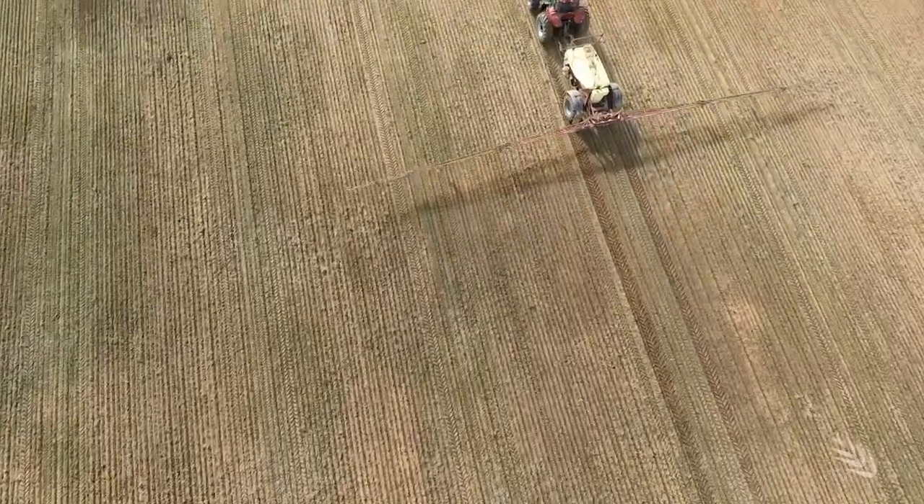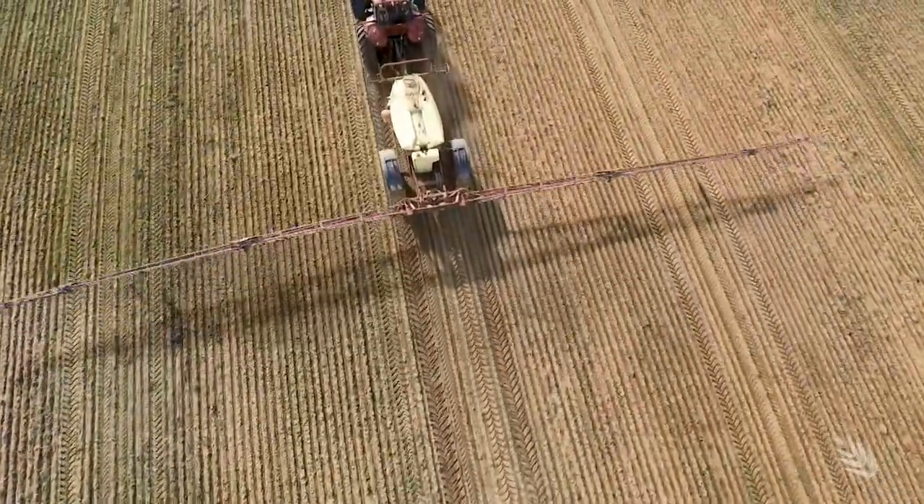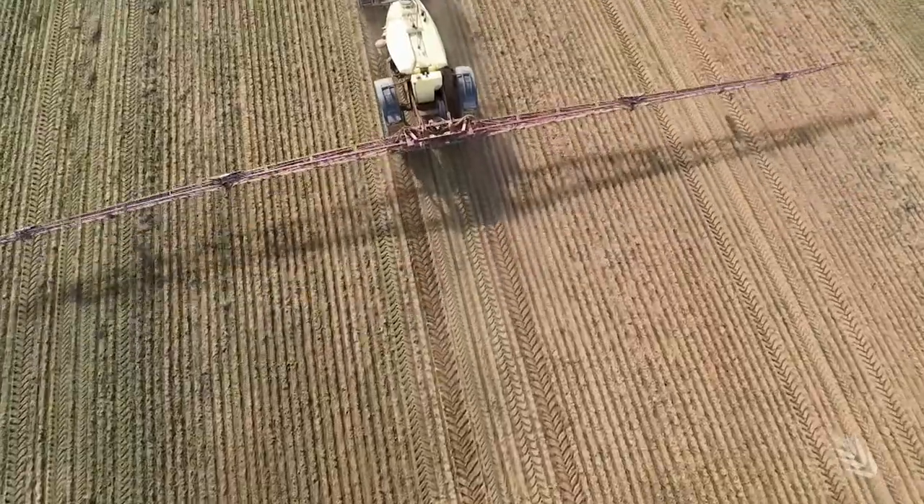Typically what happens is that a grower might suspect there's going to be a mite outbreak, they might even do a pre-emptive spray and then still get the outbreak. They might think the spray wasn't effective or something went wrong with the application, put a second spray on, and of course the mites might still continue to persist — and then you probably have a resistance problem.